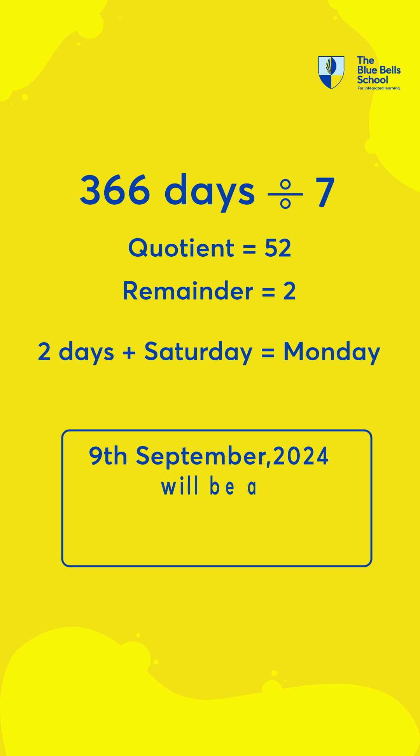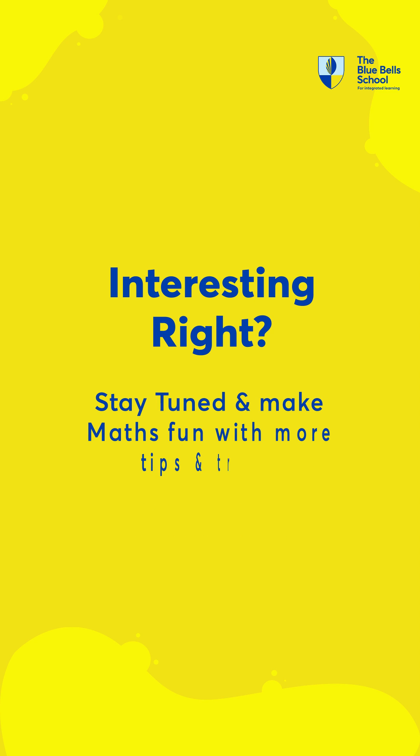Saturday plus 2 days is equal to Monday. 9th September 2024 will be a Monday. Interesting right? Stay tuned and make maths fun with more tips and tricks.